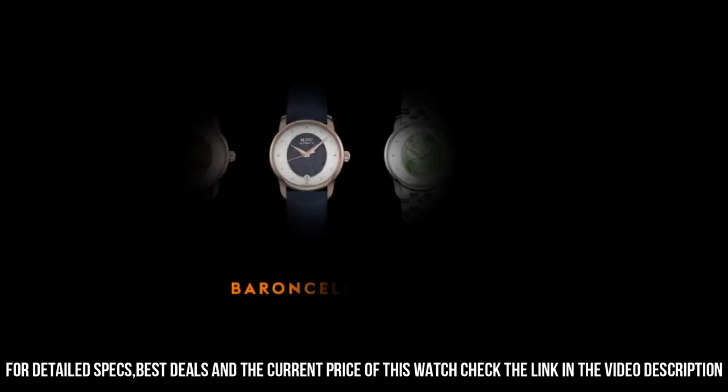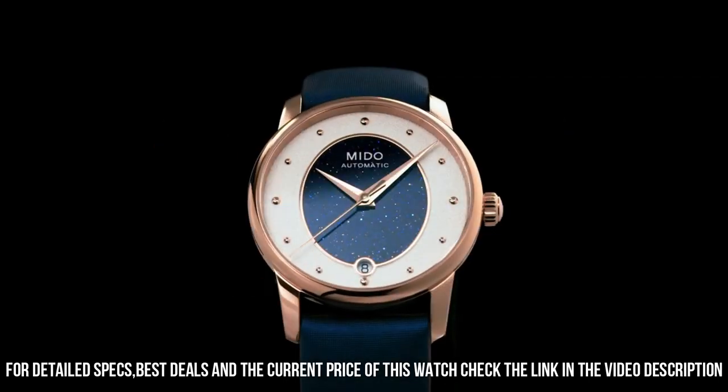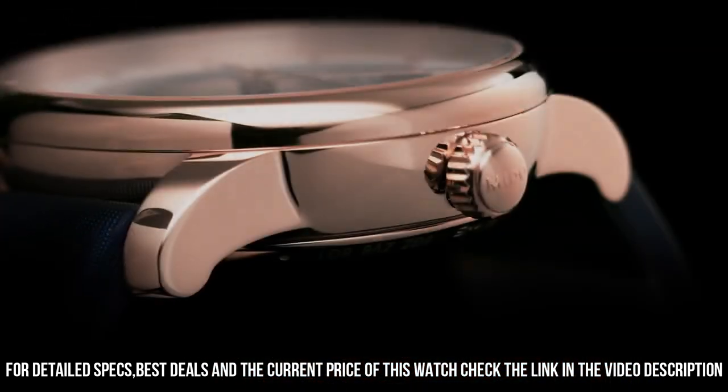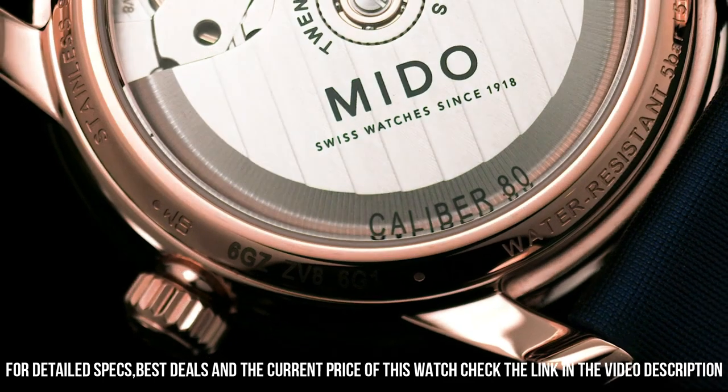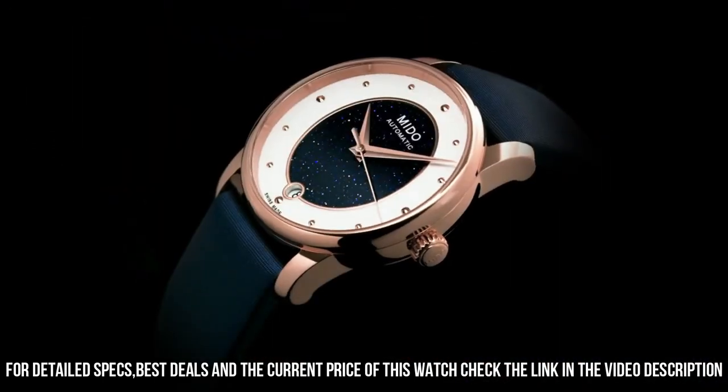Case diameter: 33 millimeters. Case height: 9.75 millimeters. Strap material: leather. Band width: 20 millimeters. Bracelet color: blue.